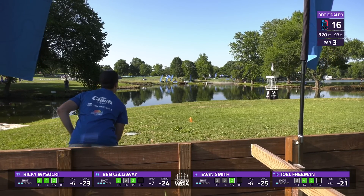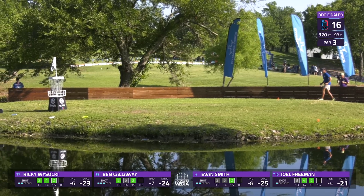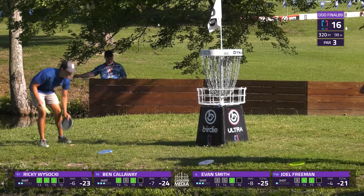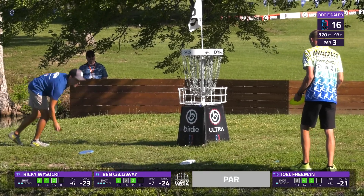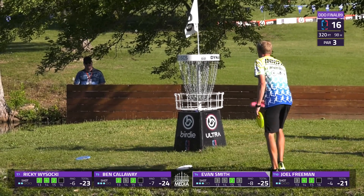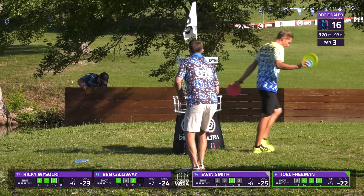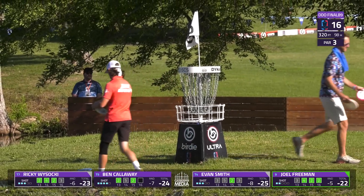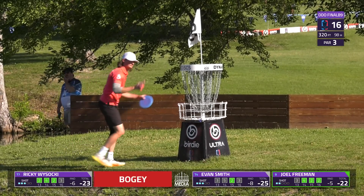It looks like we're gonna see a full bid from Evan — oh and it just falls out. You hate to see that — not rewarded for a pretty good putt. It looked like a full, strong bid with the OB right behind it. Sometimes you get tentative bids but that one looked committed. Joel Freeman taps in his birdie — lone birdie on the card.